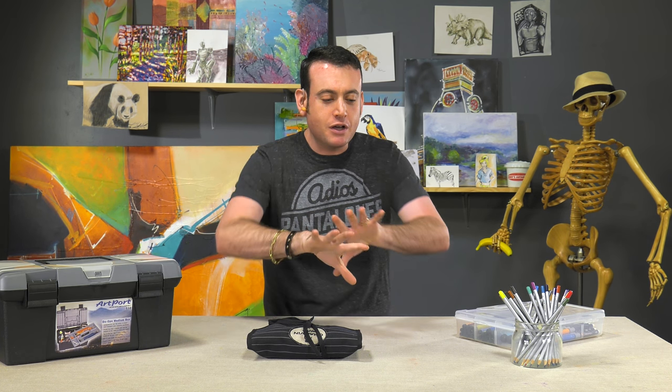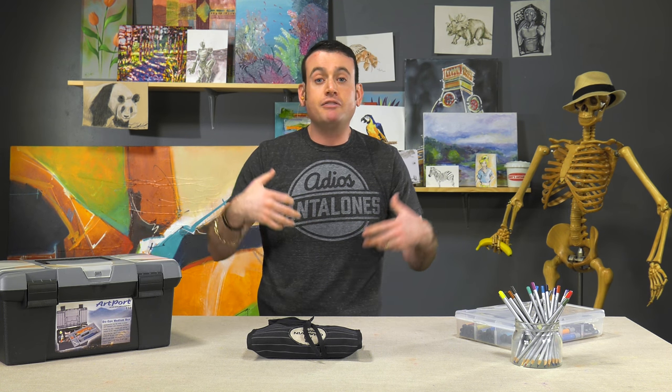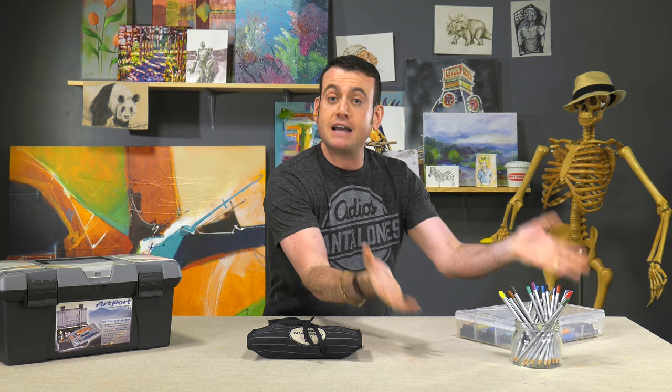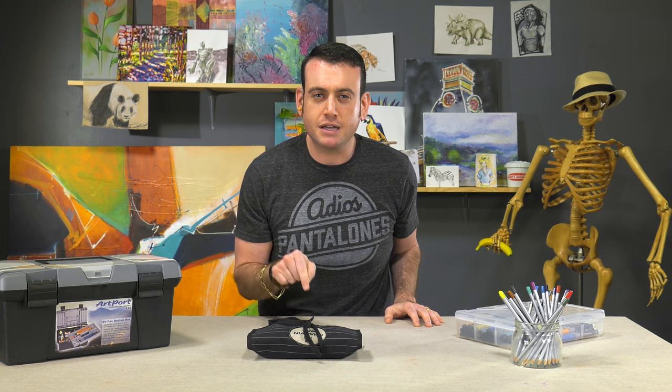The bottom line is art supply hoarding is a real thing. That might not be the reason you do it. You might just think sketchbooks are pretty, or that pencils look nice decoratively. Whatever your reasons are, let me know below — let everybody know. We're going to talk this thing out.